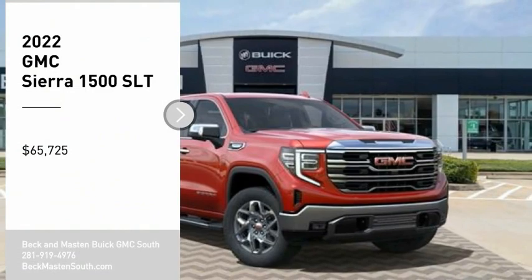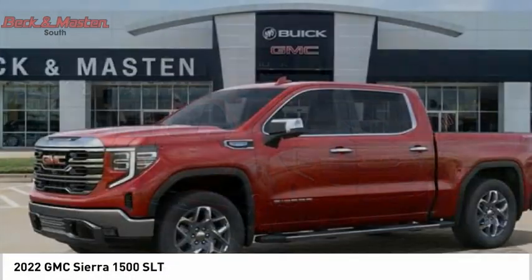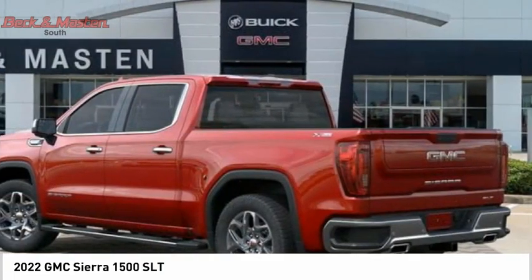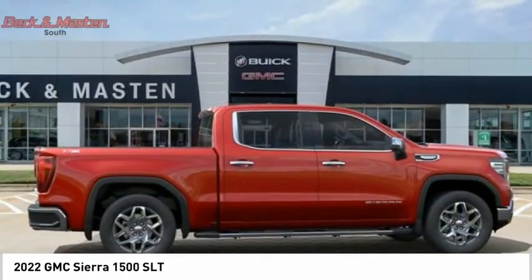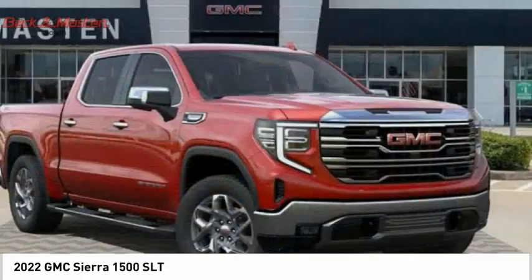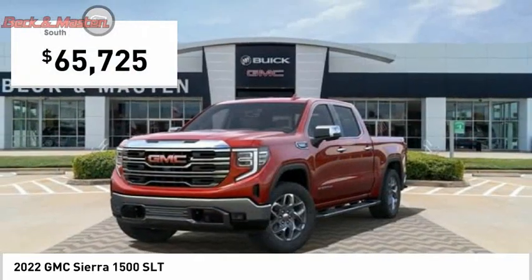Come test drive the 2022 Sierra 1500. The GMC Sierra is a full-size pickup with all the functionality you could expect. With multiple trim levels, the GMC Sierra provides a wide range of features for you to enjoy. Power and advanced technology can both be found in this fantastic truck and is priced below $70,000.